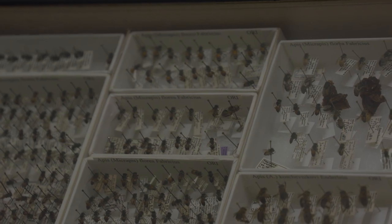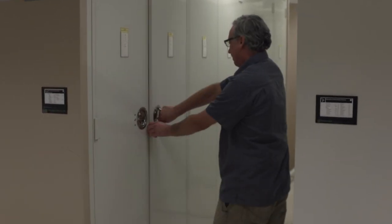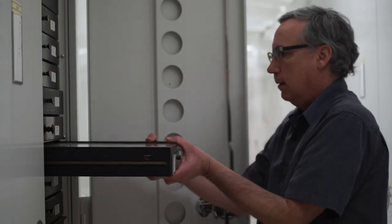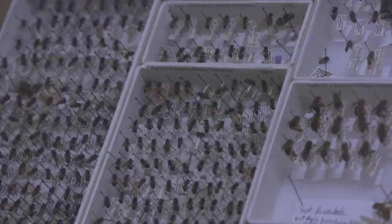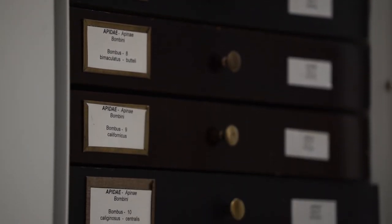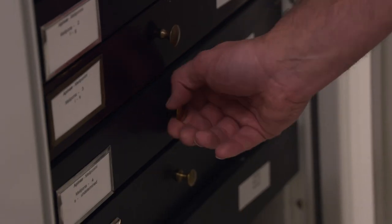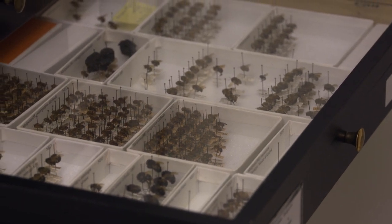How many bees do you have in these drawers in this collection? We probably have close to a million bee specimens — I haven't had time to count them all, and if I were to count them all, we'd have new ones after I was done anyway. Our collections are an extremely valuable historical source for our knowledge of bees. Sometimes we're collecting the same species of bee year after year, and we're preserving that information in the collection, because then researchers can use that information to basically go back in time. It's almost like a time machine.